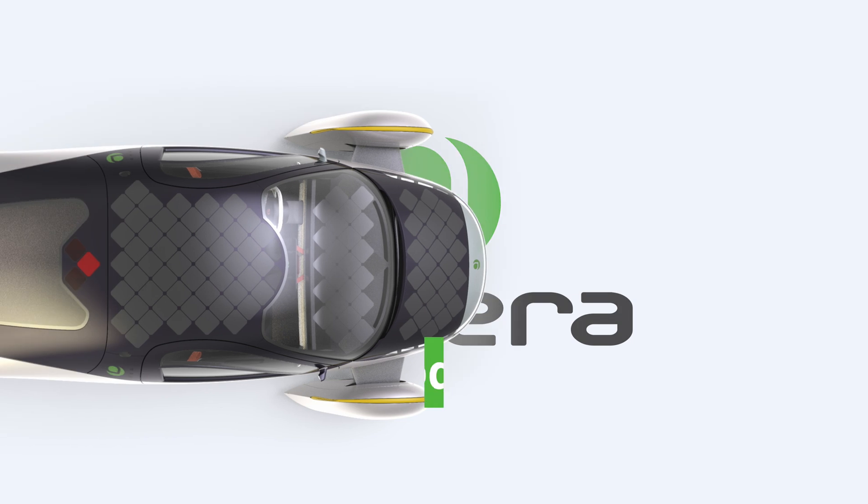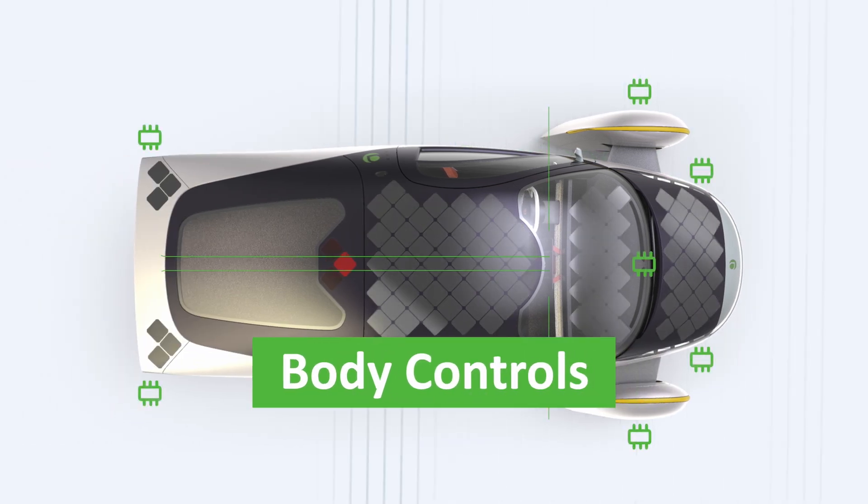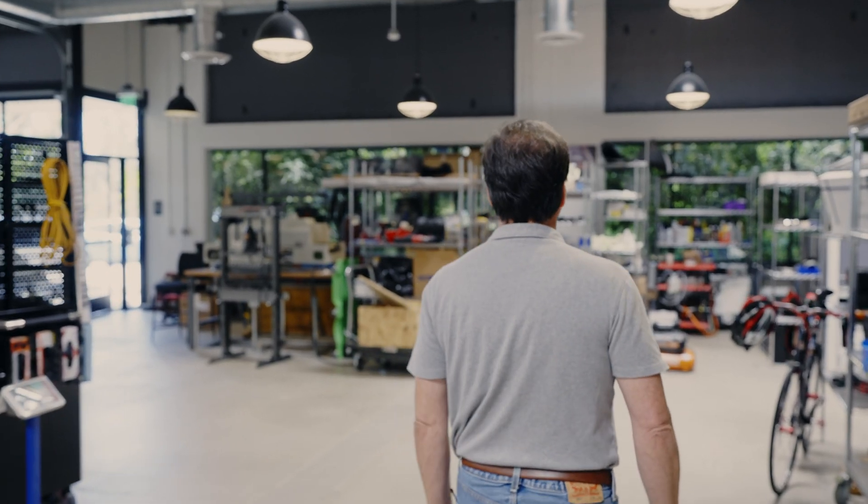I'm Charlie Bulkley. I'm a team lead here at Aptera. Our area is body controls. The body controls take in sensor input, take in user input, and as appropriate control the vehicle.